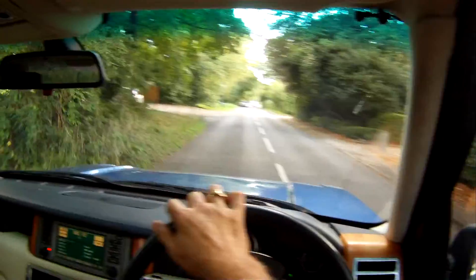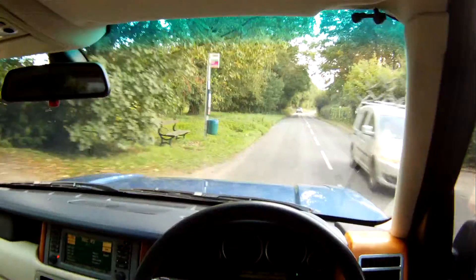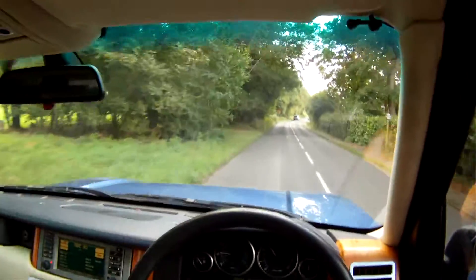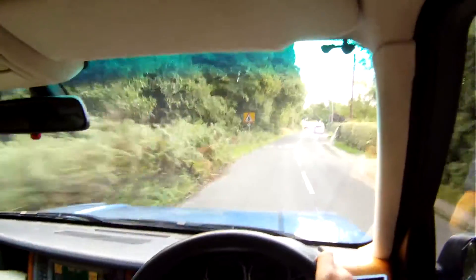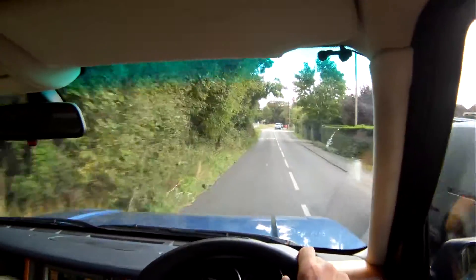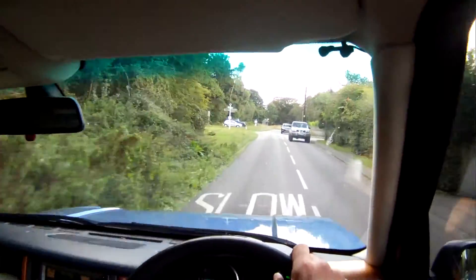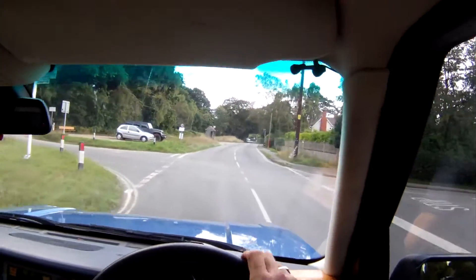And off we go. The 4.4 V8 pulls beautifully. Gearbox changes nicely as well, no issues there. Fully loaded example this one — it's got absolutely everything on it, as you'd expect.